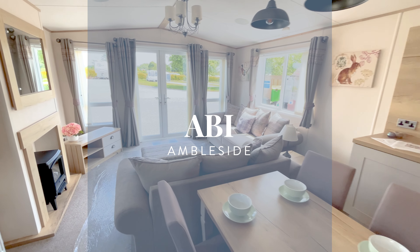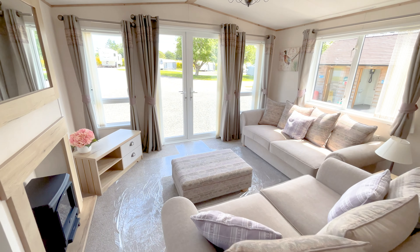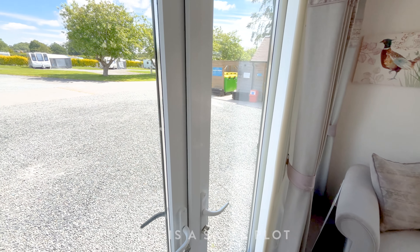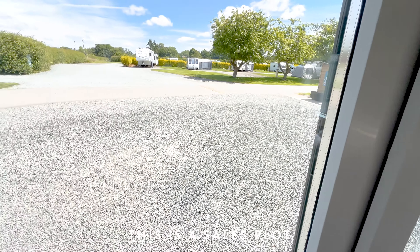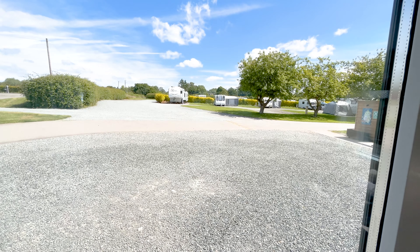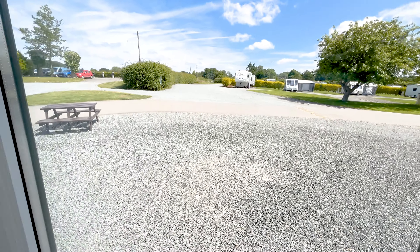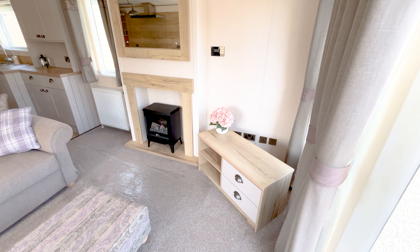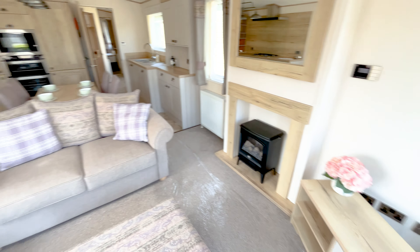This is a pre-owned ABI Ambleside and it's for sale at Arrowbank Country Holiday Park in Erdsland, Herefordshire. It's a beautiful village, a beautiful location. This is just on a sales pitch, but the quality of the park here is lovely — and that blue sky makes everybody feel better. So it's an open plan living area.